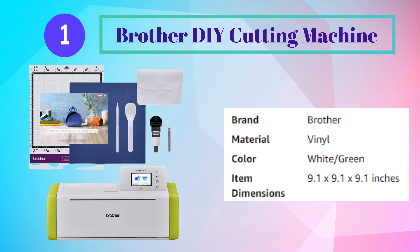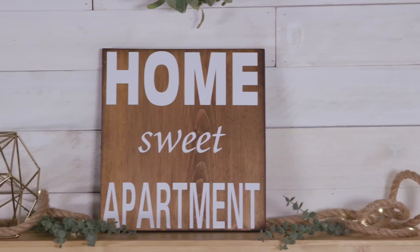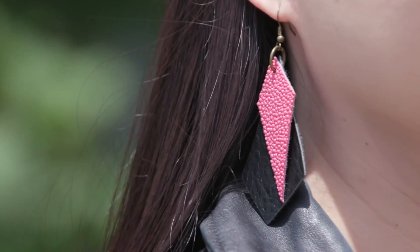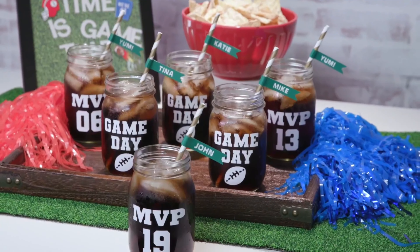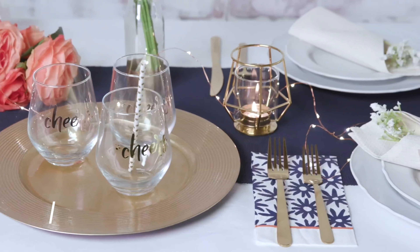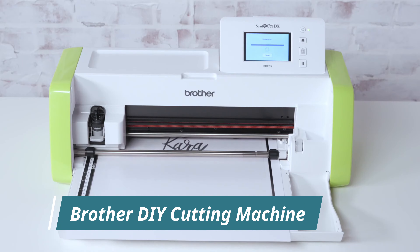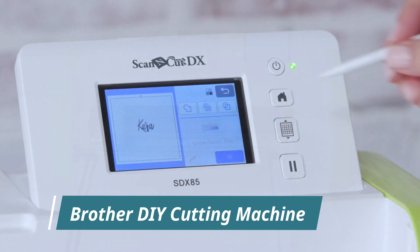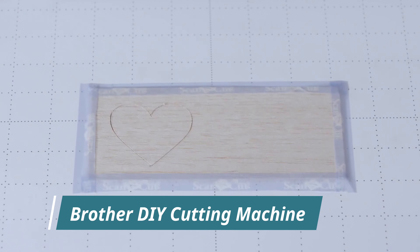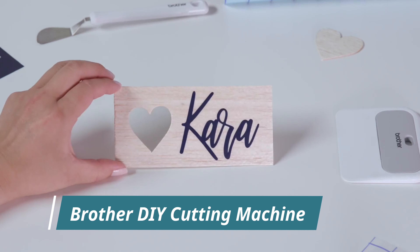Number 1: Brother DIY Cutting Machine. Make the moment with the Scan and Cut DX SDX85 by Brother — make it sweet, crazy, chic, or special — all at a moment's notice. The only affordable and versatile cutting machine with a built-in scanner, and easy to use with features like blade sensor technology that automatically adjusts for material thickness, helping all of life's moments stand out with your unique brand of creativity.